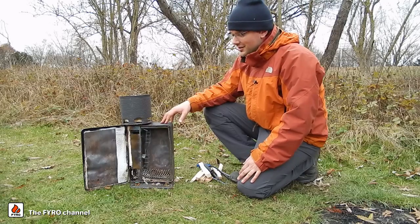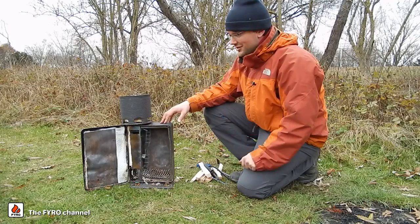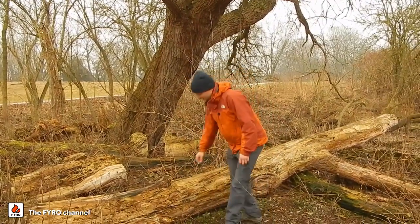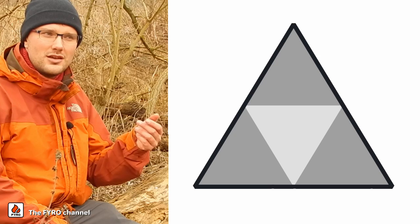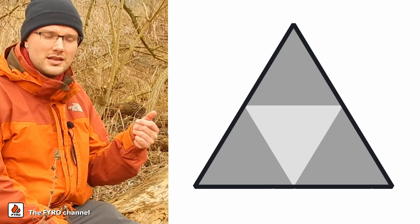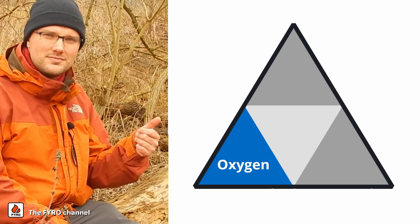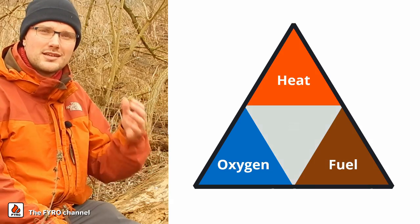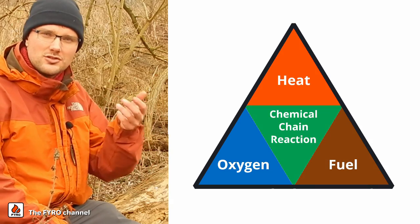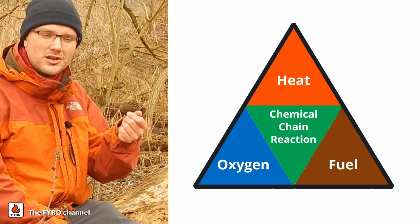Now that you saw the result, I can explain a bit how this actually works. I would like to give you some background information, starting with the so-called fire tetrahedron. It contains the four components you need to sustain a fire: oxygen, fuel, heat, and a chemical chain reaction that keeps the reaction going and continues to produce more heat.